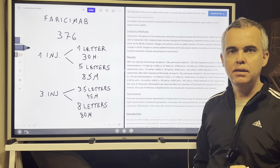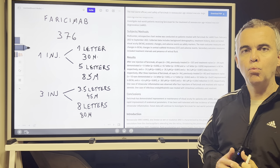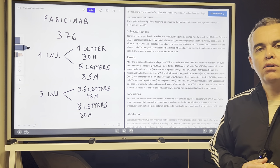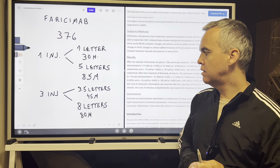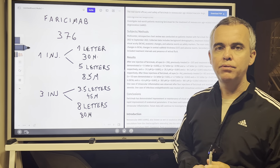So faricimab has immediate effects on vision — one to eight letters depending on whether patients are naive or not — and has a significant effect on central macular thickness, ranging from 30 to 85 microns.